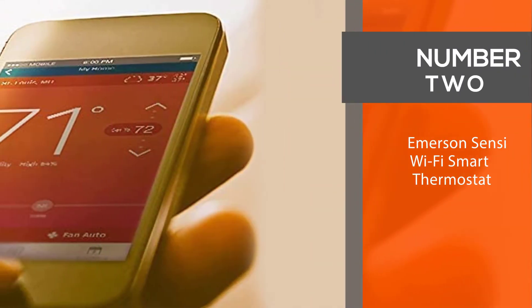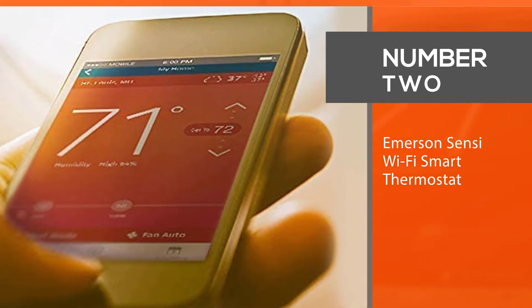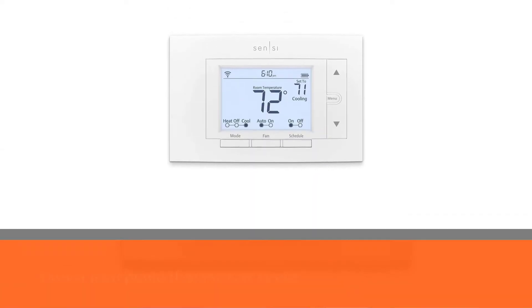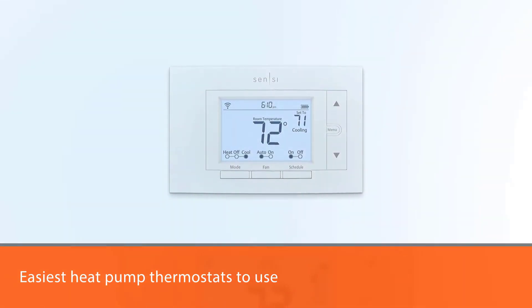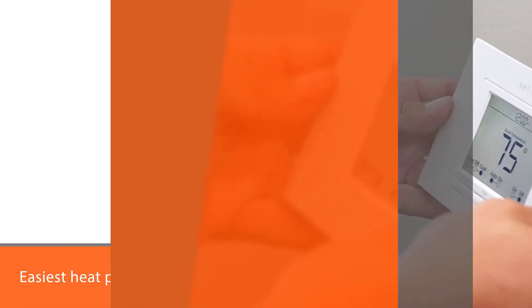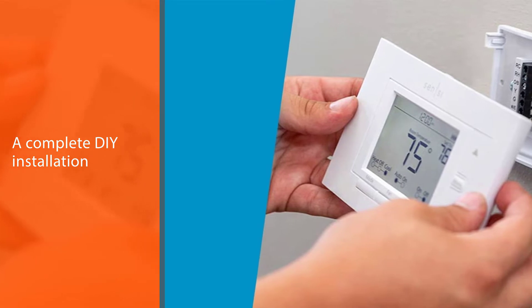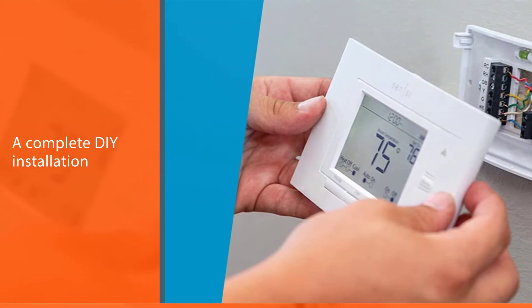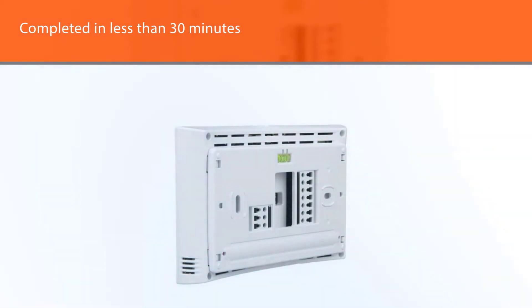Number two: the Emerson Sensi Wi-Fi Smart Thermostat. The Emerson Sensi Wi-Fi thermostat is one of the easiest heat pump thermostats to use. A complete DIY installation with step-by-step instructions is completed in less than 30 minutes. The mobile app tailors the installation process based on your specific system and walks you through every step.